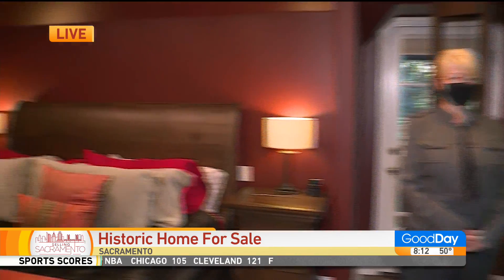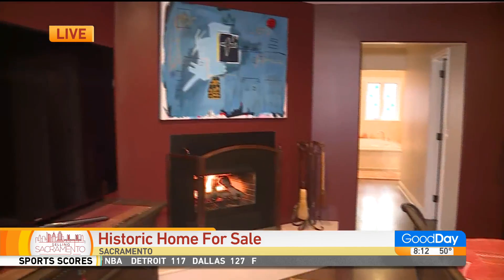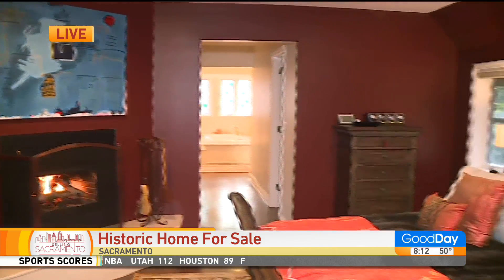We are in Joan Didion's childhood home, which is for sale. This is so cool to see this in person. Christine, you're the realtor on this listing. Good morning to you. Good morning, hello.